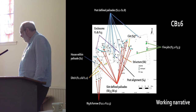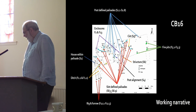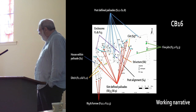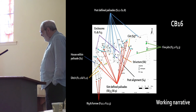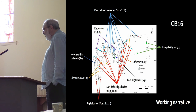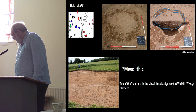What we seem to have here are various groups of things: post-defined palisades, post-alignments, a putative structure, slot-defined palisades, a double kist — a very small double kist — a rig and ferrule, and a house with a surrounding ditch. Now let's go through that and put some meat on the bones.